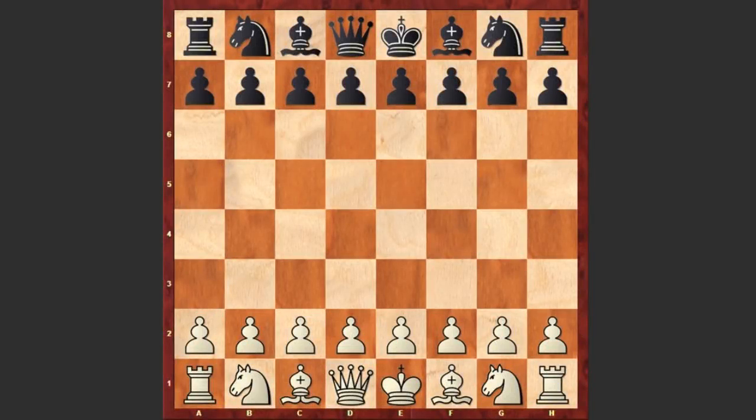Hello chess lovers! I have a very beautiful chess miniature for you, played by Anatoly Karpov against P. Nikonen. This game was played in 1989. Karpov had the white pieces and he started with e4, c5 by Nikonen — the Sicilian Defense.